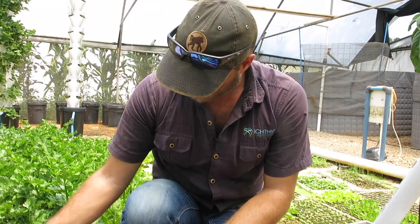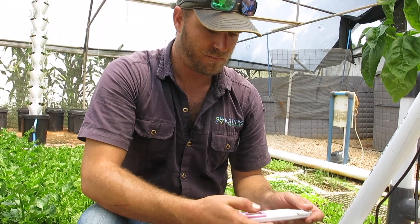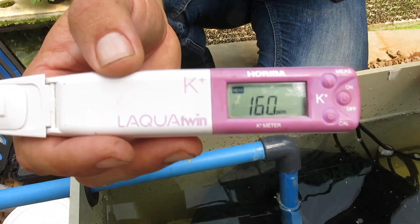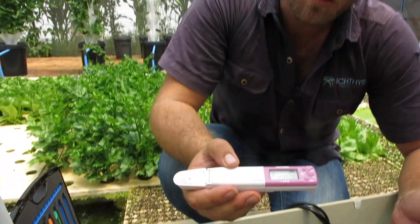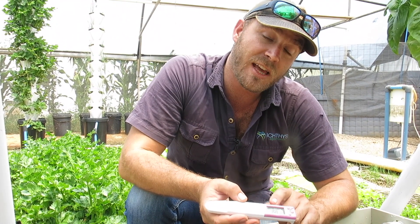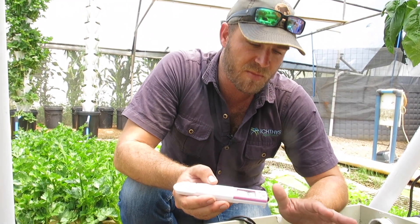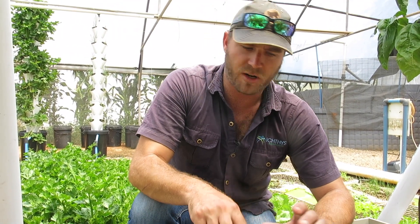My last test is potassium. Remember the ratio between calcium, potassium, and nitrates — my calcium is a lot lower than my potassium right now. When I dose, my target is to get calcium up to between 150 and 250, which is normally the ideal amount of potassium. Because I put my multi-mix in, which has the right amount for my system, I was expecting potassium to be fine.